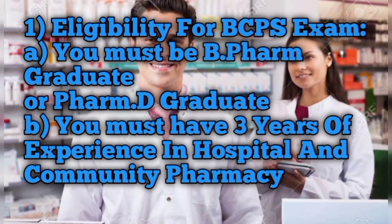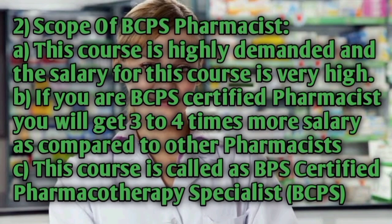Eligibility for the BCPS exam: you must be a Pharm.B graduate — a four-year degree — or a Pharm.D graduate — a five-year degree. You must also have three years of post-degree experience in hospital and community pharmacy. This is the eligibility criteria for the BCPS exam.